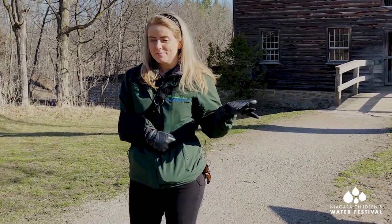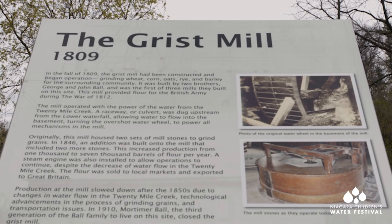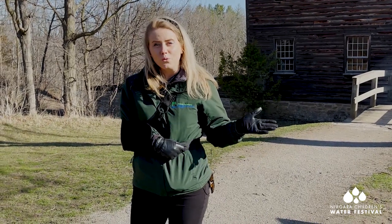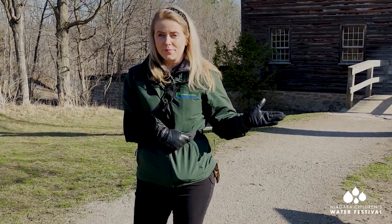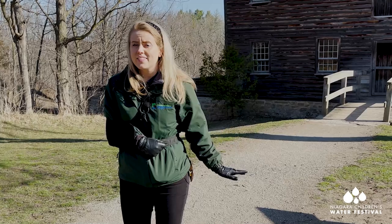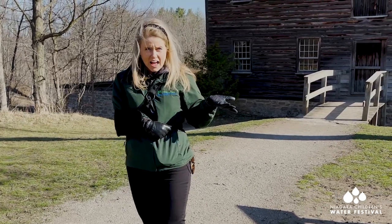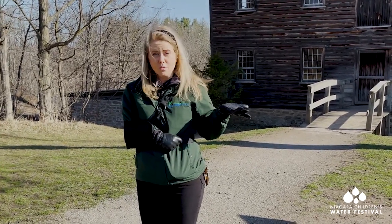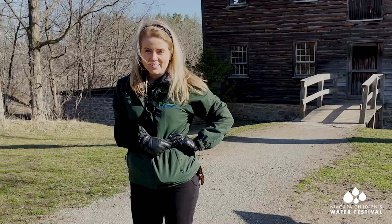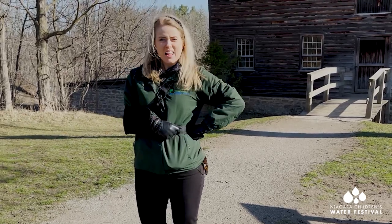Things like wheat and corn and oats and barley were ground down in this building into flour. This is a very important building because it produced between 4,000 to 7,000 barrels of flour a year for over 100 years. But back in the 1800s, do you have any idea how they would have powered this mill? Do you think they would have used electricity? I don't think so. Do you think they used bicycles and kinetic energy? I don't think so either.